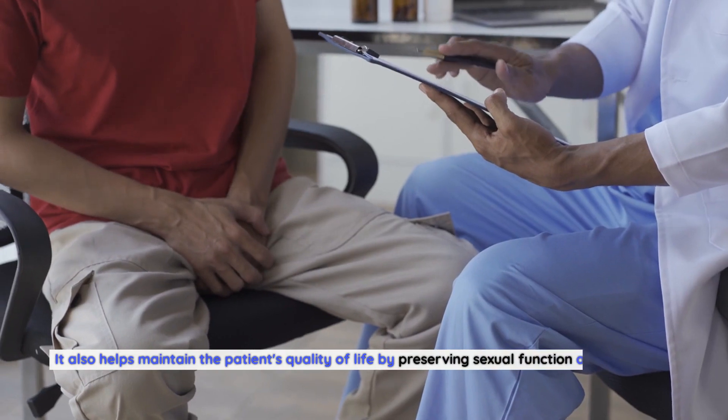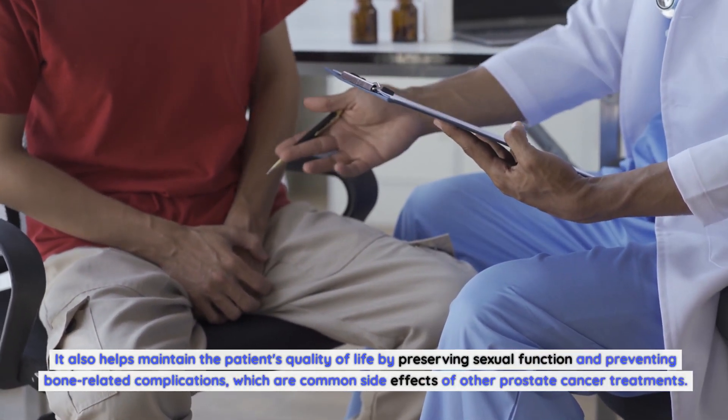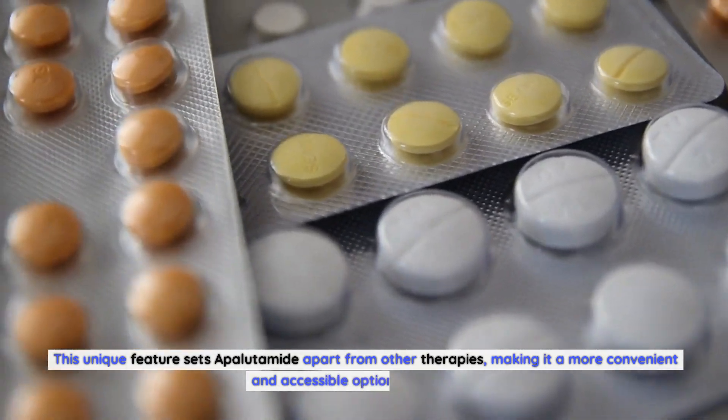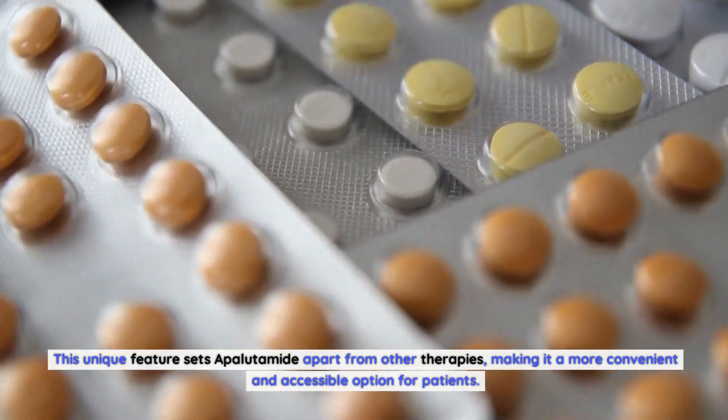Apalutamide also helps maintain the patient's quality of life by preserving sexual function and preventing bone-related complications, which are common side effects of other prostate cancer treatments. This unique feature sets apalutamide apart from other therapies, making it a more convenient and accessible option for patients.